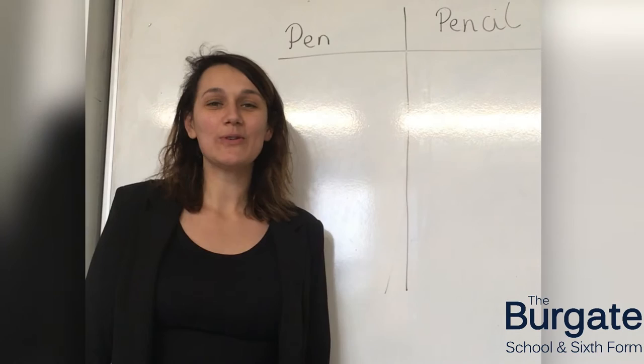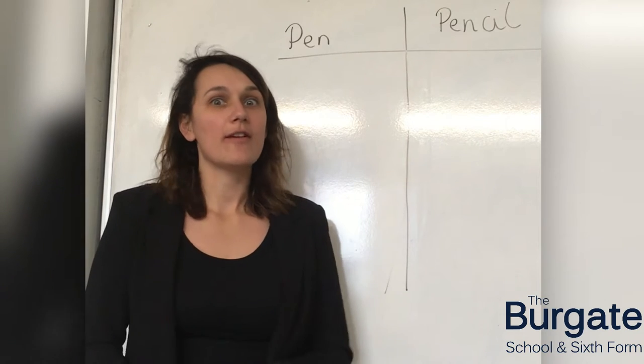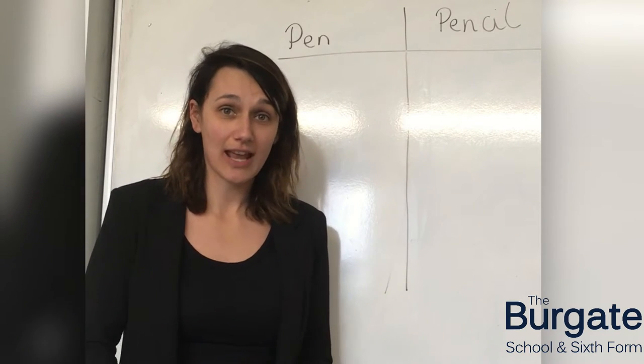Hi guys, welcome to our second video of the Burgate Schools Eco Action. I am Miss Wilson, the Leader of Environment and Sustainability at Burgate. Today I'm going to talk to you about your first Eco Challenge at school.